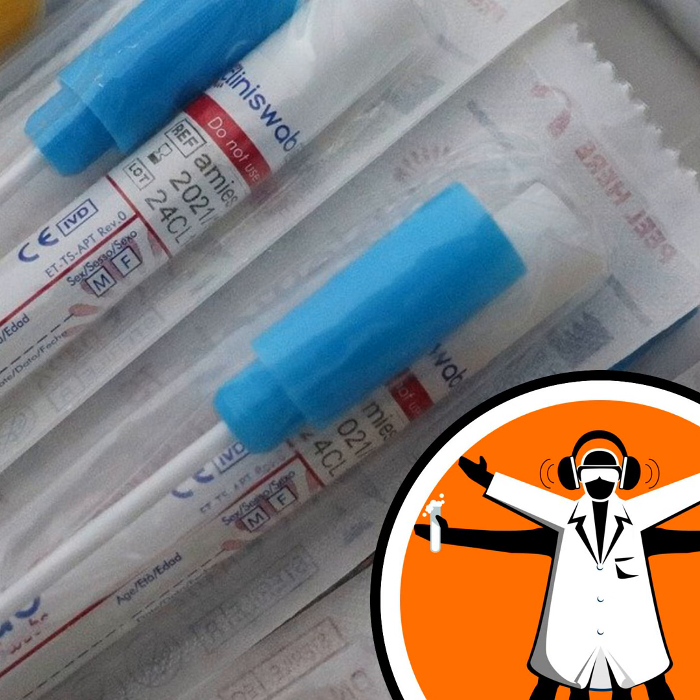Test, test, test was the instruction from the World Health Organization when the COVID-19 pandemic began to take hold around the world last year. But it took many months for many countries to build up testing capacity.